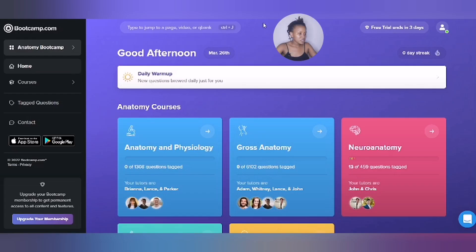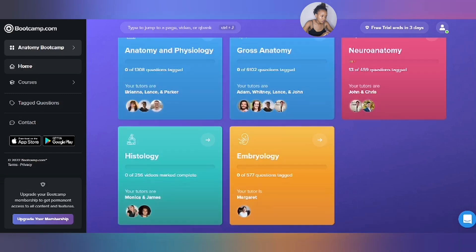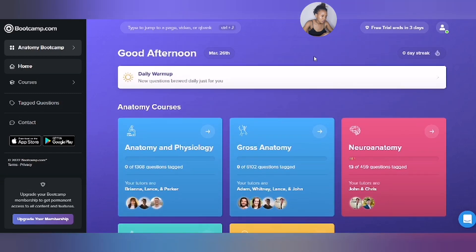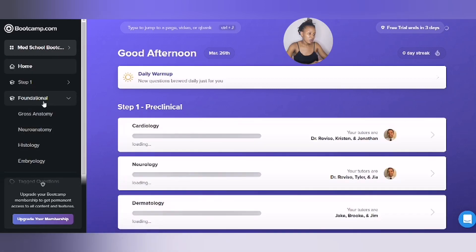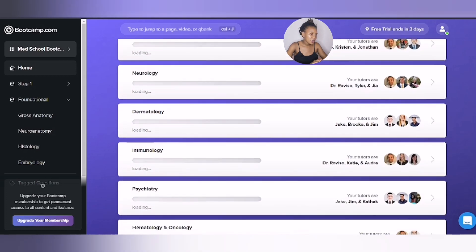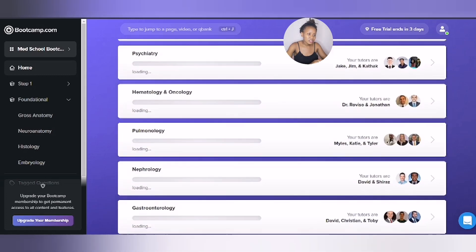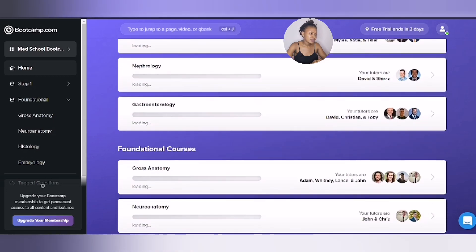This is the first thing you see when you get into the Anatomy Pit Camp website. They have full course blocks in cardiology, neurology, dermatology, immunology, hematology, oncology, pulmonology, and nephrology.